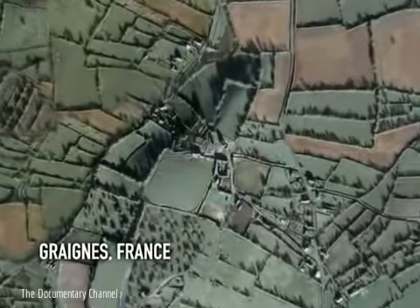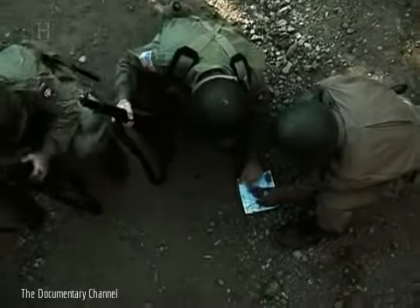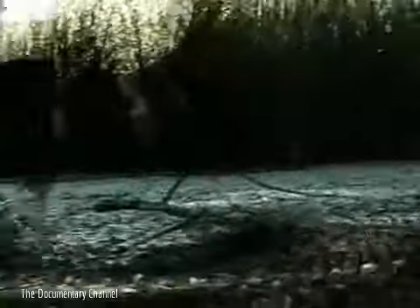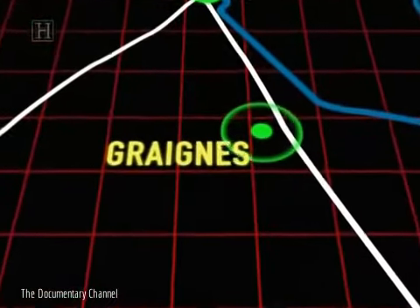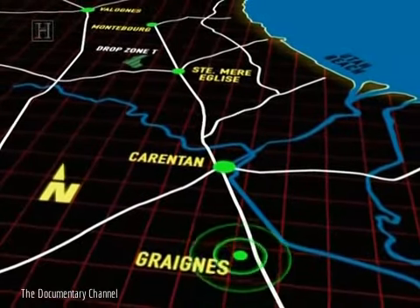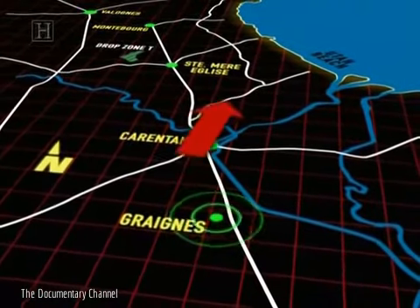Grania, France, 15 miles south of Brecourt Manor, 10am. As Winters and his men were jumping into the trenches at Brecourt, the men of the 507th Parachute Infantry Regiment, 82nd Airborne, were still trying to get oriented after one of the worst misdrops of any parachute regiment on D-Day. More than 150 paratroopers wandered through marshy terrain towards the small village of Grania, 16 miles south of their intended landing zone.